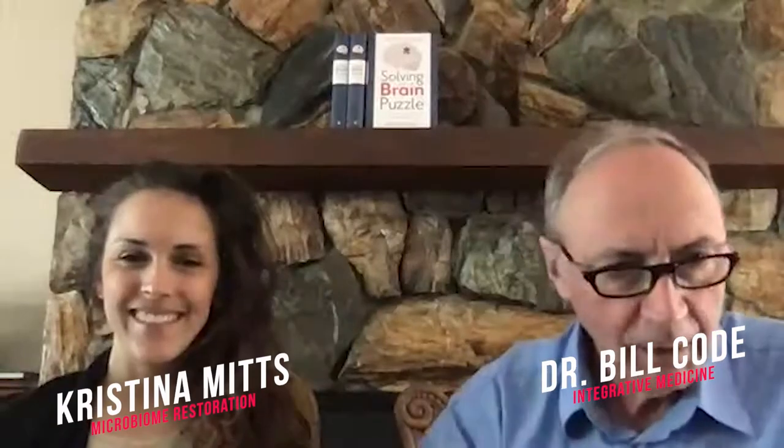Welcome — this is Bill Code and Christina Mitts. Christina and I have worked together for a couple of years now; she's quite an expert on the microbiome, which has been a great asset. Today we're going to talk more about the microbiome and the pulse oximeter — I promised that, so we brought one with us. We've each tested ourselves so we can give you a good story.